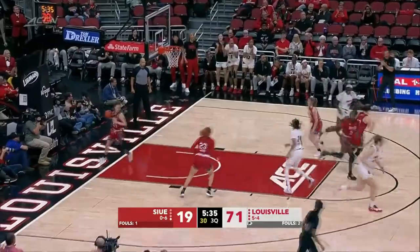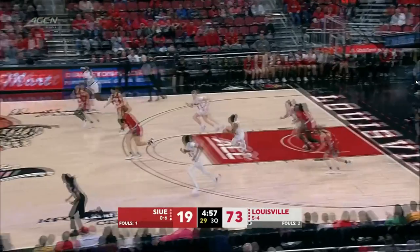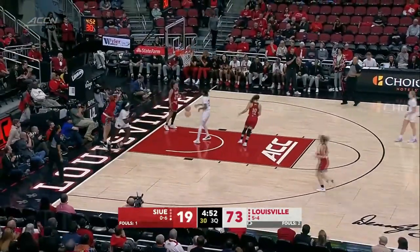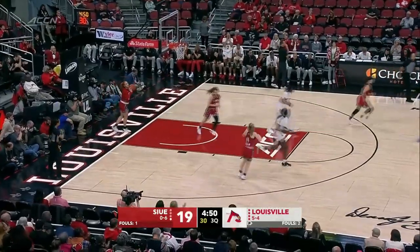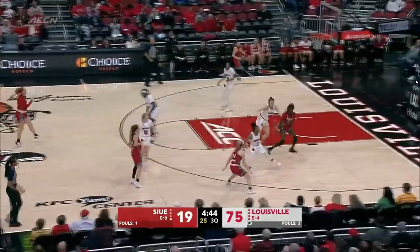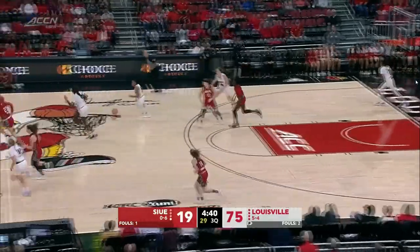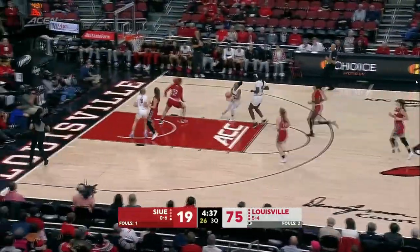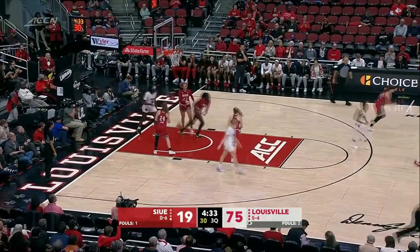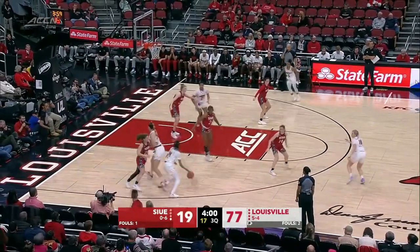Jones to set up Cochran — how well they're showing the basketball and how unselfishly they are being. Carr ahead to Cochran, the easy layup. And Louisville just scoring in droves tonight — and way to run the floor by Cochran. Carr again thought she had been fouled for a second, pull-up jumper, and it rolls in. Chris Lynn Carr with 11.